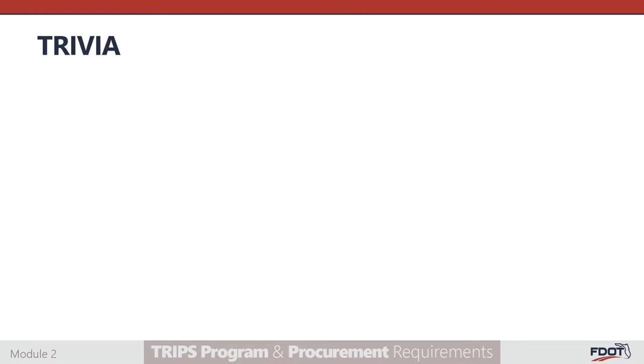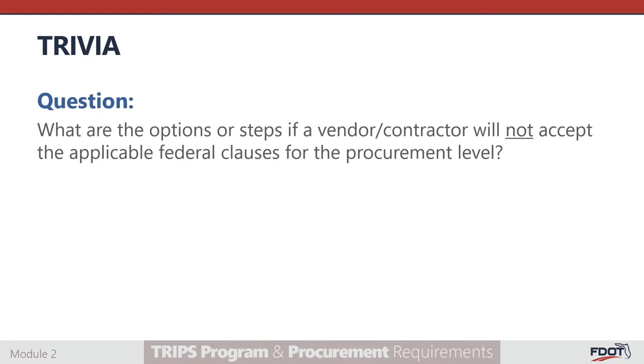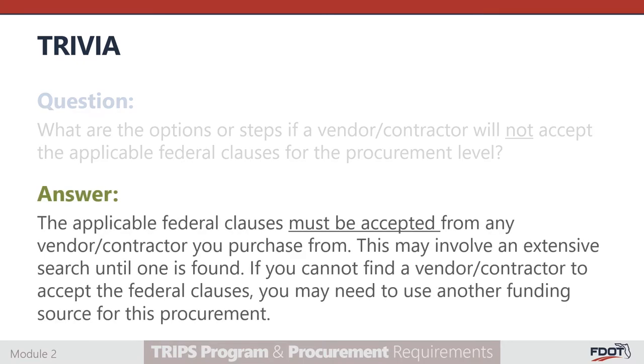Let's test your knowledge. What are the options or steps if a vendor or contractor will not accept the applicable federal clauses for a procurement level? The applicable federal clauses must be accepted from any vendor or contractor you purchase from. This may involve an extensive search until one is found. If you cannot find a vendor or contractor to accept the federal clauses, you may need to use another funding source for this procurement.